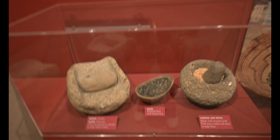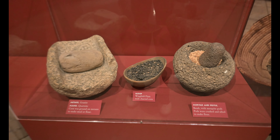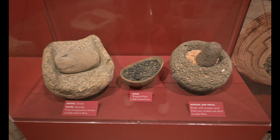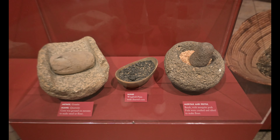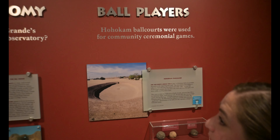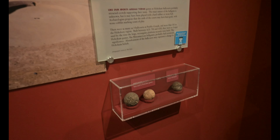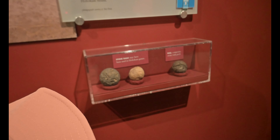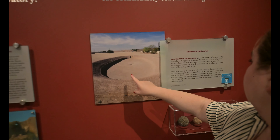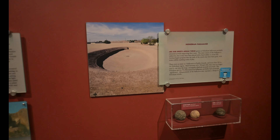This is pretty cool — they show some of the tools that the Native Americans used. We're still using these tools today. They grind the corn to make tortillas, use the scoop to scoop everything out, and the mortar and pestle to grind up stuff. This is one of the games they used to play — they have these ball courts, and I think there's one outside. These are the balls they used, stone balls. That's the precursor to modern arenas right there.